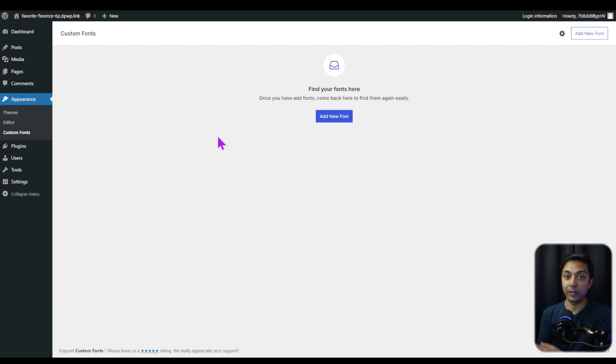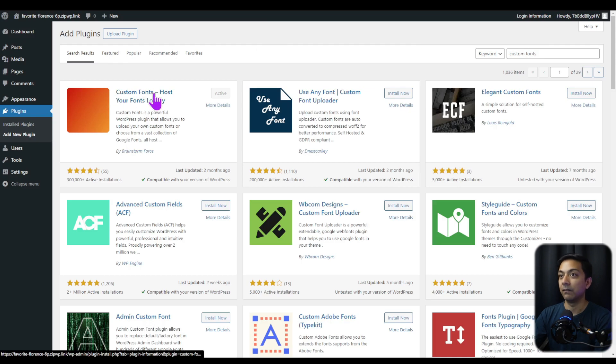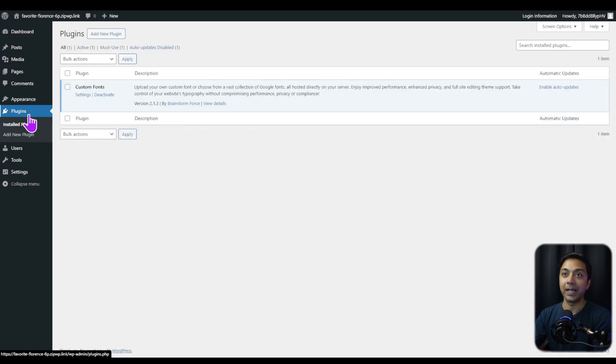If you want to install this plugin on your live site, just go to Plugins, click on Add New Plugin, and search for 'custom fonts.' The Custom Fonts plugin by Brainstorm Force will appear. All you have to do is click Install Now and then Activate the plugin. Once installed, it will be added to your installed plugins list, and you can access its settings from Appearance and then click on Custom Fonts.